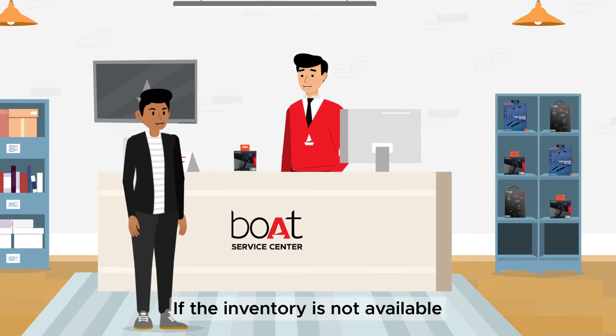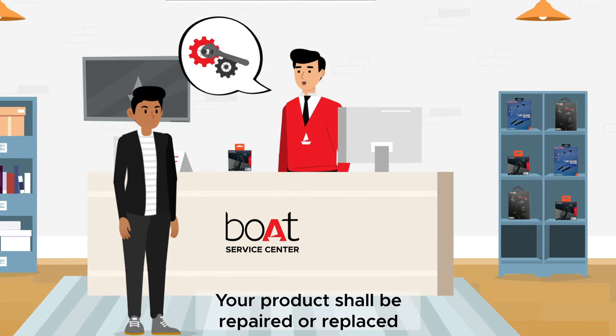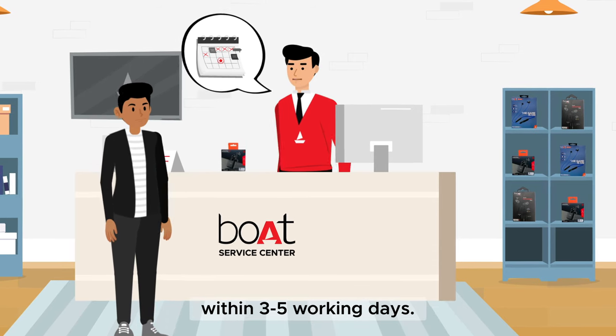If the inventory is not available, then your defective product will be taken. Your product shall be repaired, or replaced if it is irreparable, and a replacement will be shipped to you within three to five working days.